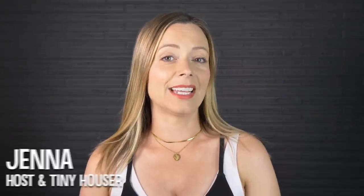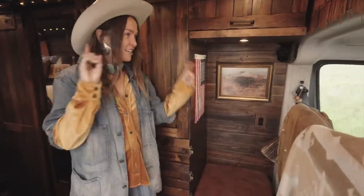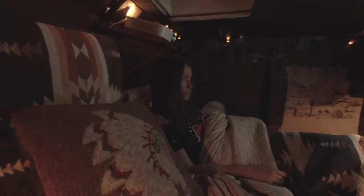Hi there! Welcome to my channel where I take you on tours of unique homes and showcase stories of people living alternatively. Most of the van buildouts that we see are modern, sleek, and even high-tech, but today we're showcasing a very special van tour that has a cozy cabin-like vibe.